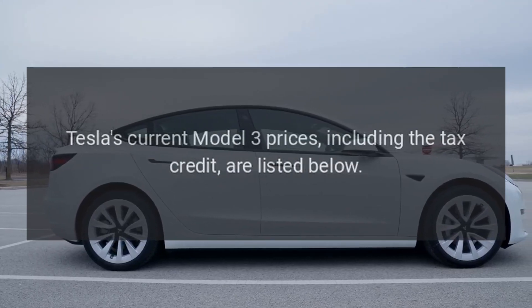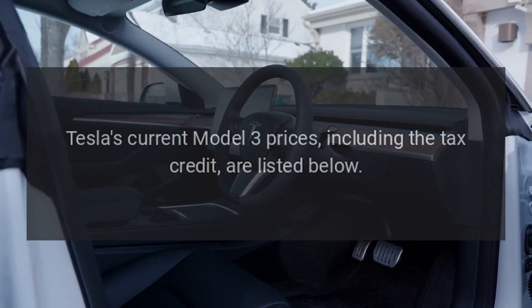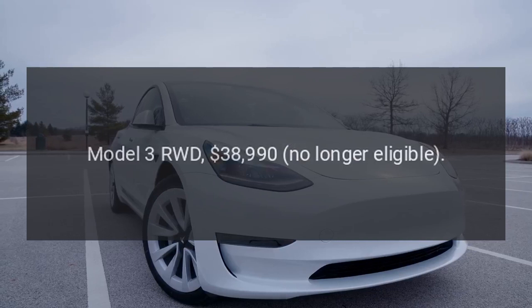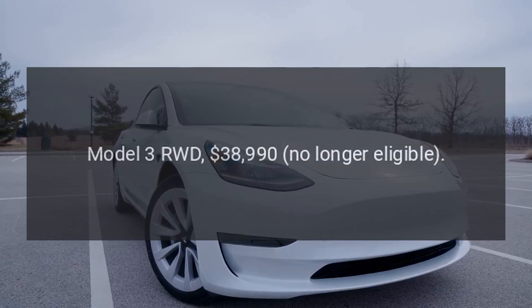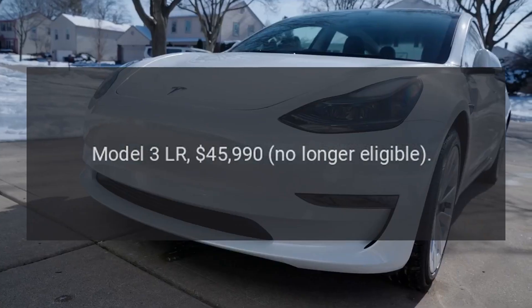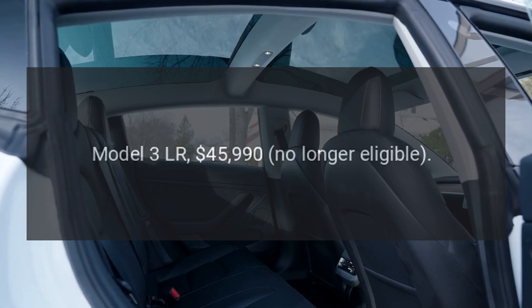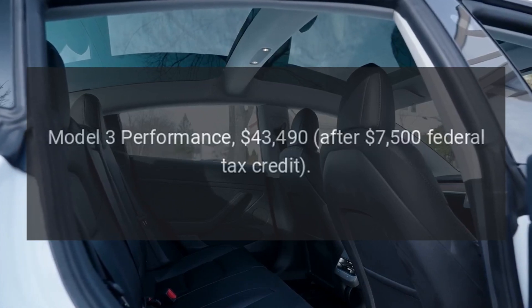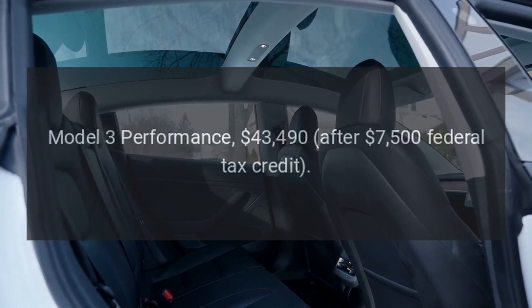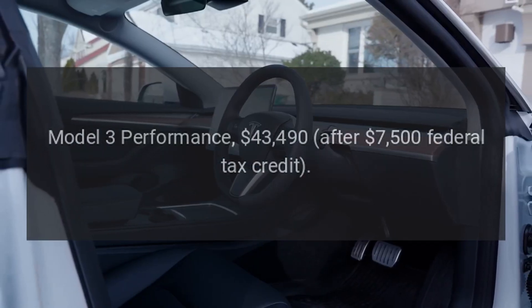Tesla's current Model 3 prices, including the tax credit, are listed below. Model 3 RWD – $38,990 – no longer eligible. Model 3 LR – $45,990 – no longer eligible. Model 3 Performance – $43,490 minus $7,500 federal tax credit.